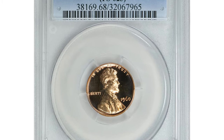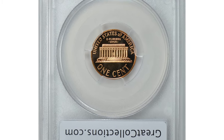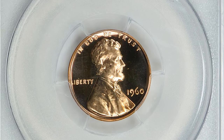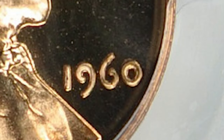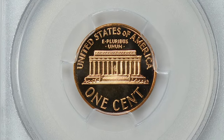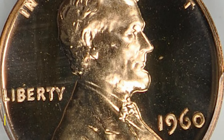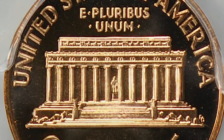Here is a 1960 Lincoln Cent doubled die obverse, graded PR-68 Cameo by PCGS — a highly sought-after coin among collectors. This specific coin, the 1960 Lincoln Cent DDO, shows doubling on the obverse where the date and lettering show a slightly doubled appearance. PR-68 is a grading level indicating the coin is in near-perfect state of preservation, further solidifying its rarity and value. It was sold for $1,712.70 with buyer's fee at Great Collections Auctions.